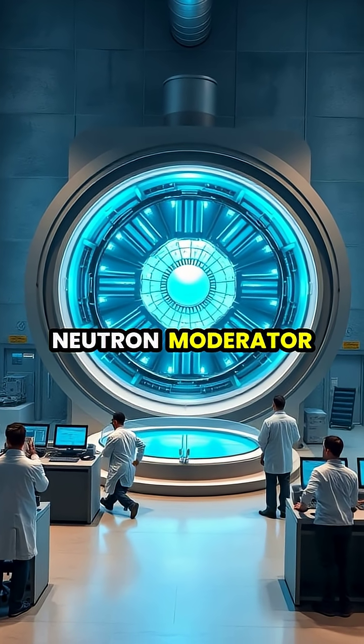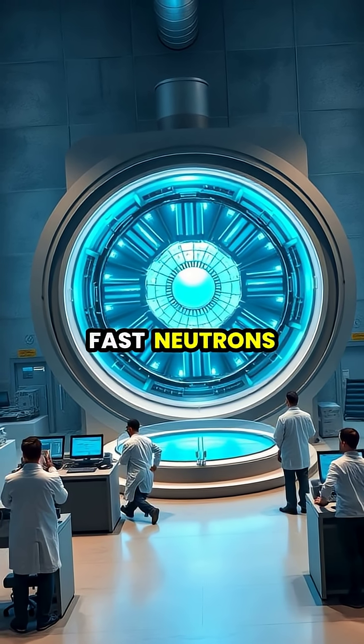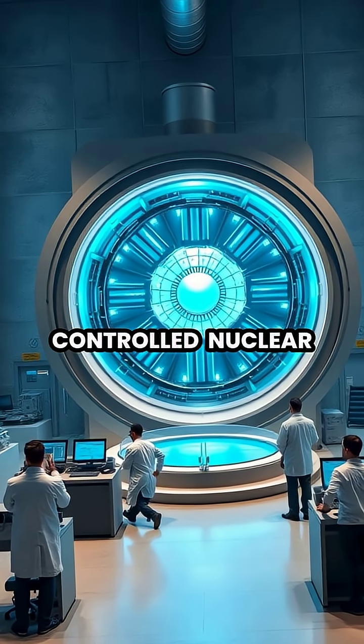Heavy water plays a crucial role in certain nuclear reactors, where it serves as both a neutron moderator and coolant, slowing down fast neutrons to facilitate controlled nuclear fission.